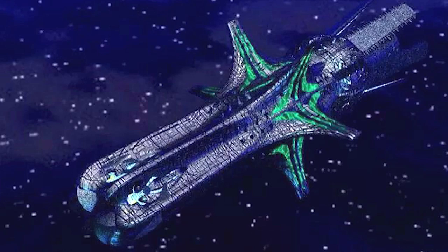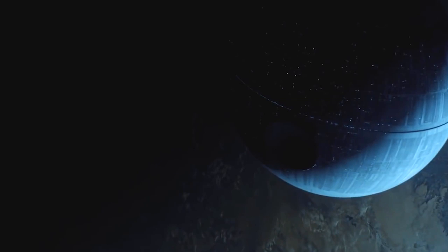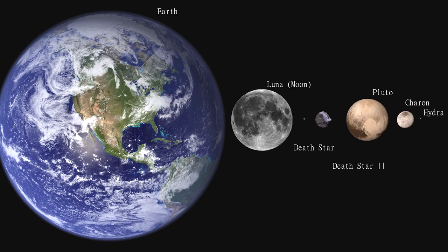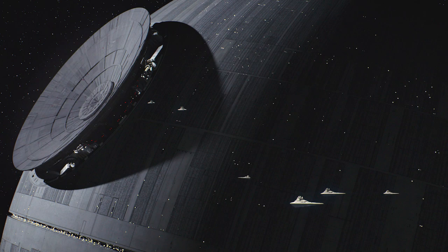Number 2: Death Star, 99 miles across. Possibly the most famous giant spaceship of all is the Death Star from Star Wars. The first one was around 75 miles across and had 1.7 million crew members, but after its destruction the Galactic Empire decided to supersize the design. It's not entirely clear how big the second moon-sized vessel was, but estimates put it somewhere between 99 and 250 miles across, and covered with thousands of turbolaser and ion cannon batteries, it was a true fortress.